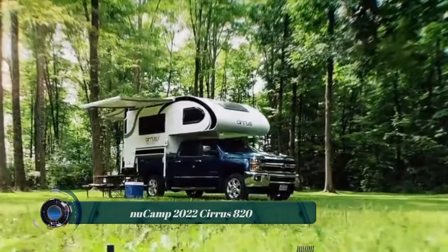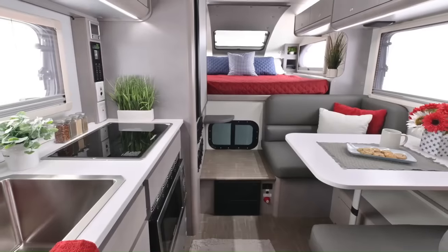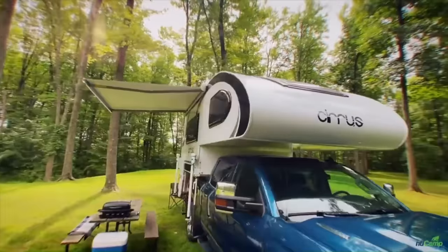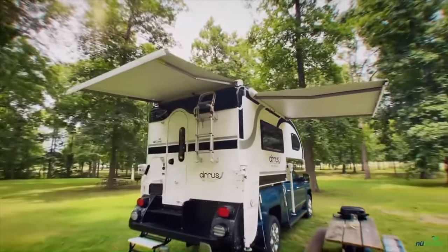The New Camp 2022 Cirrus 820 is a truck camper that can be mounted on most mid-size and full-size pickup trucks. It has a dry weight of 5,200 pounds and a gross vehicle weight rating of 7,700 pounds. The Cirrus is 21 feet 5 inches long, 8 feet wide, and 9 feet 11 inches tall.